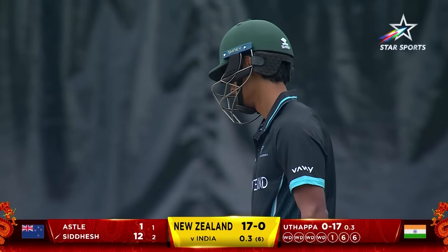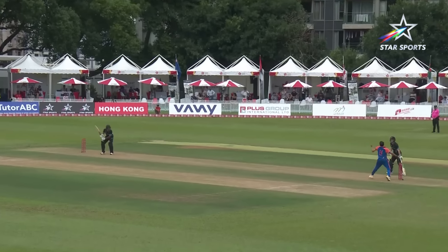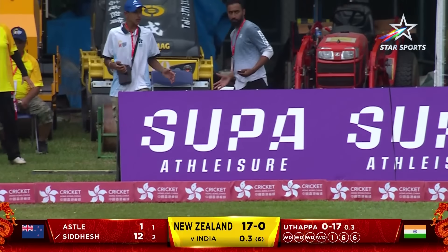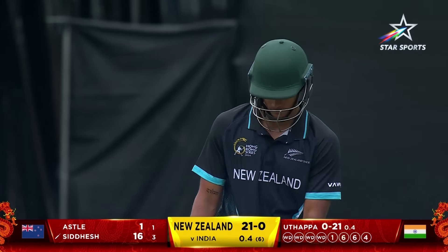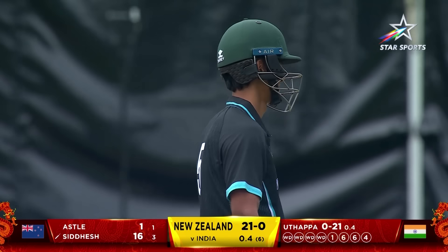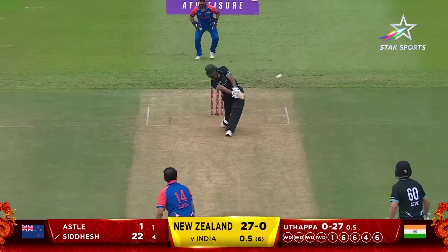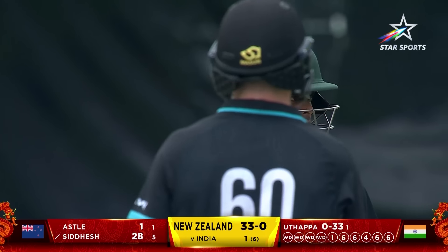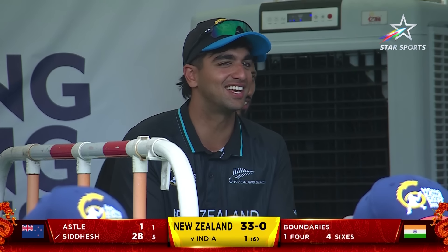And that goes over long off for another maximum. A little bit military medium here. It's just not working for Robin Utapa — this one goes down leg. That's not a bad delivery, just bamboozling the batsman there. This has been whacked out of the park — 33, three sixes, four wides, a boundary. That over had everything.